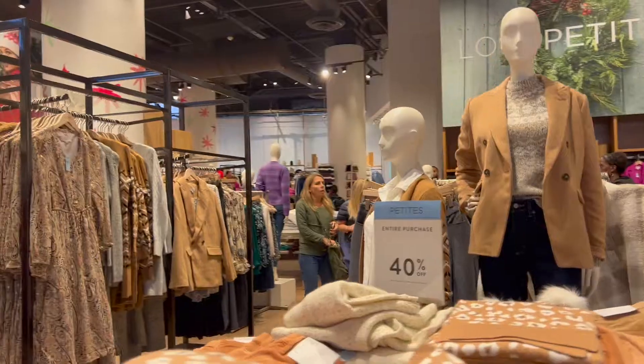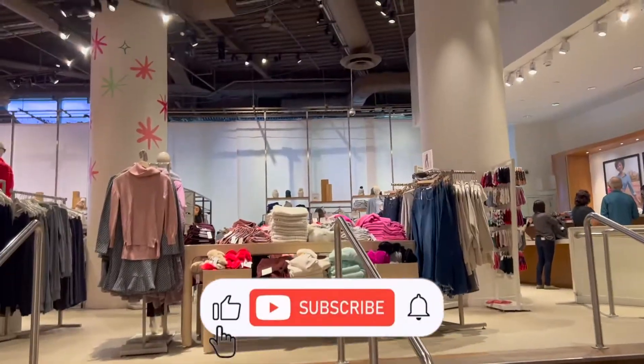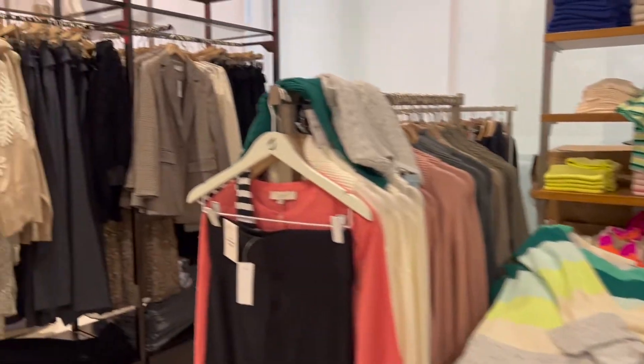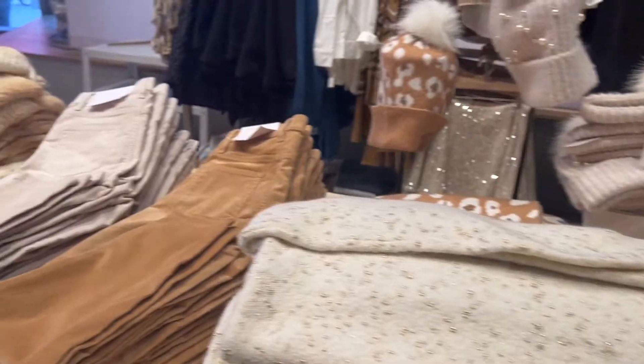That wraps up my Loft try-on haul. If you liked this video be sure to hit that like button, and if you want to see more videos like this be sure to subscribe. Let me know which look was your fave — as always, thank you for watching and I'll see you in my next video.